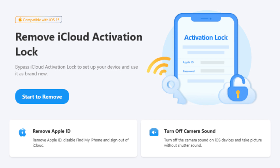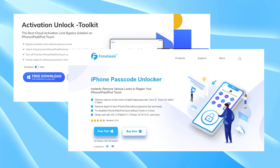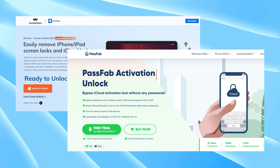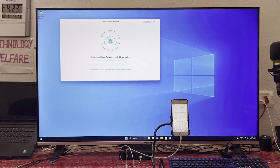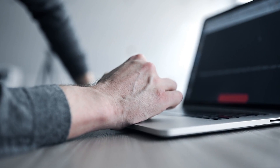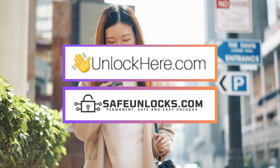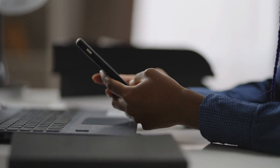iCloud unlock software can be a solution, but remember it needs a Windows computer, so it's not available for everyone. There are many iCloud unlock software options out there, but not all of them work — pick one that's reliable and has good reviews. Whenever you're downloading software, there's a risk of getting malware, so make sure you're downloading from a safe, trustworthy source. Install it, connect your iPhone, and follow the instructions. If you're worried about malware risks or don't have a Windows computer, consider online services like Unlock Here or Safe Unlocks — they don't require any downloads and are simpler and safer.